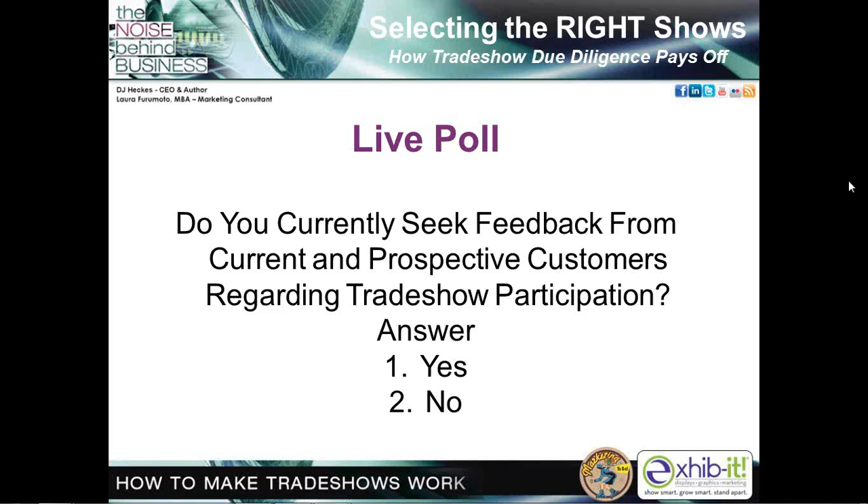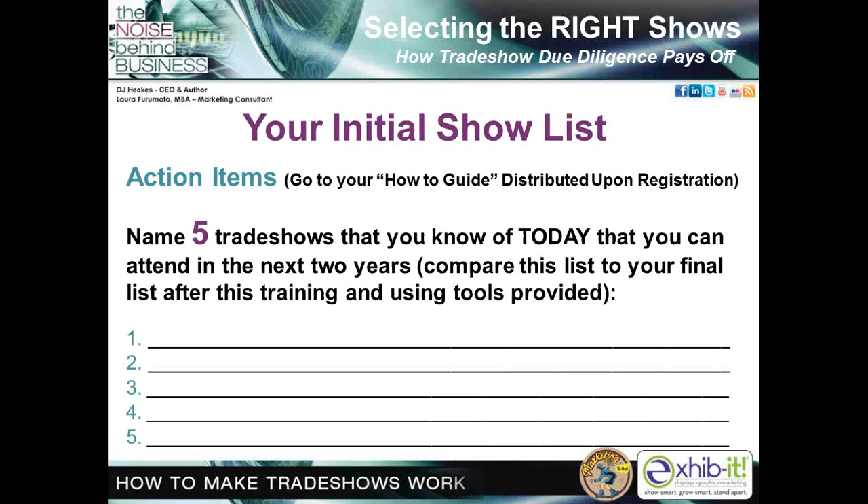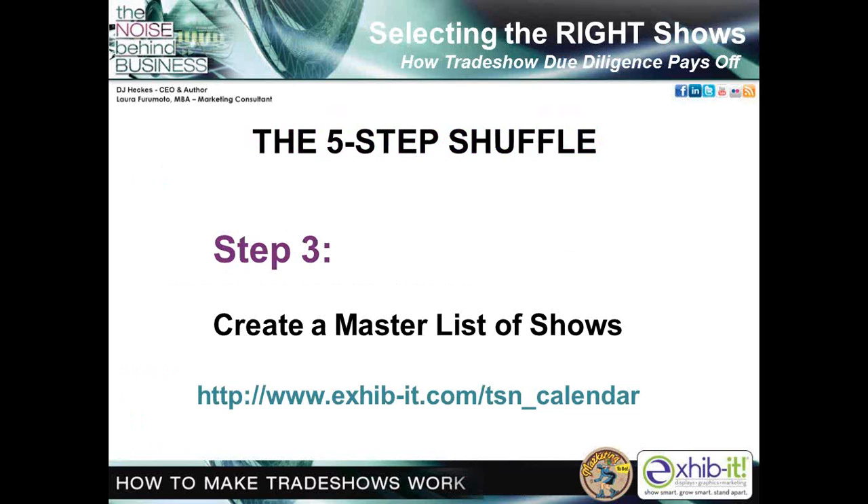Go to your how-to guide to the resource that says 'your initial show list.' Write down five trade shows you know of today that you could attend in the next two years — ones you've known of or done in the past, ones you've been targeting for the future, and ones you might consider if you've never done trade shows before. We want you to write down this initial show list and then compare it to your final list after this training and after you've used the tools provided.